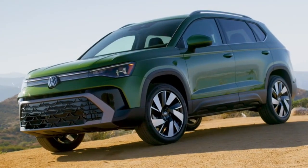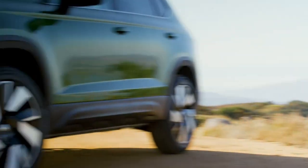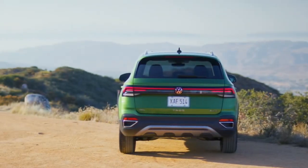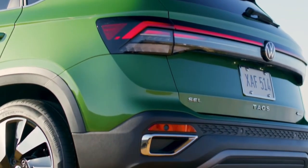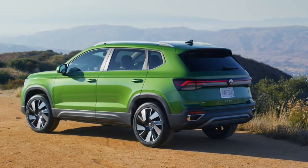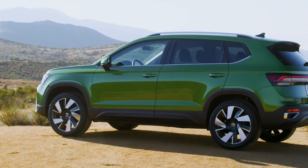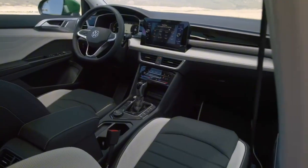The Taos offers a number of interior improvements that enhance the driving experience. The old 6.5-inch screen on the dashboard has been replaced with a new floating 8.0-inch touchscreen. A redesigned climate control system with improved functionality and a sleeker appearance is also included. The SE trims now come equipped with the adaptive front light system and park distance control for extra convenience, which improves driving comfort and intuitiveness.